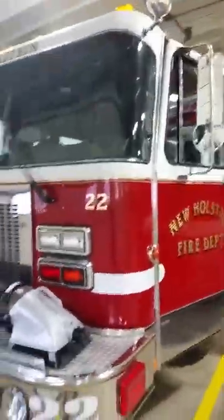All right, we are at the New Holstein Fire Department today. This is a station that I volunteer at. This is 22 — this is usually the first truck out for mutual aid or writ.